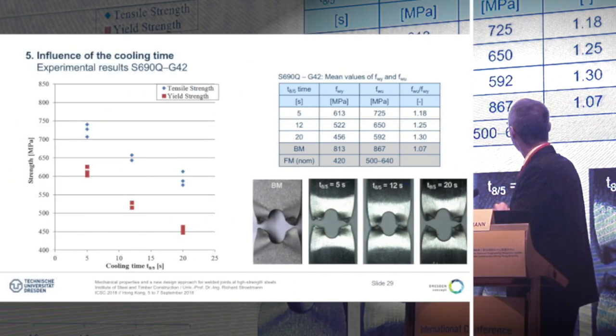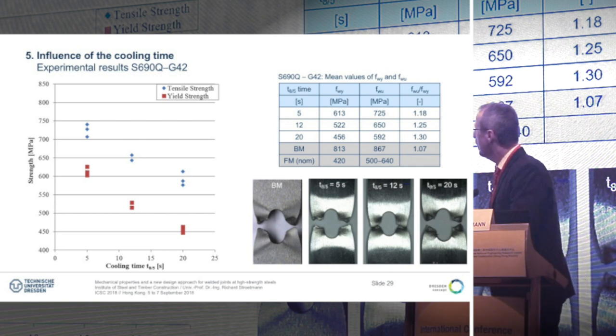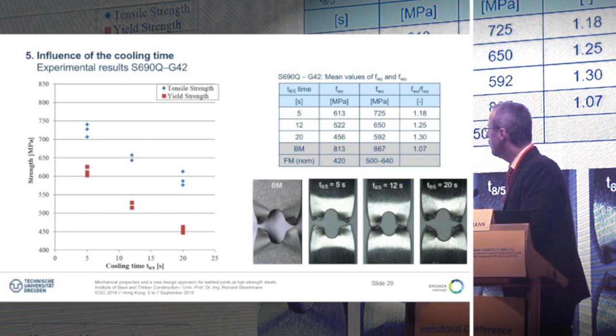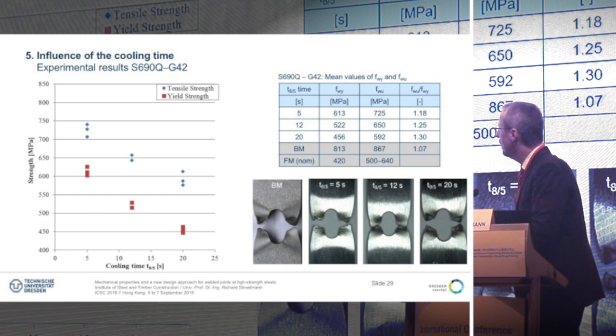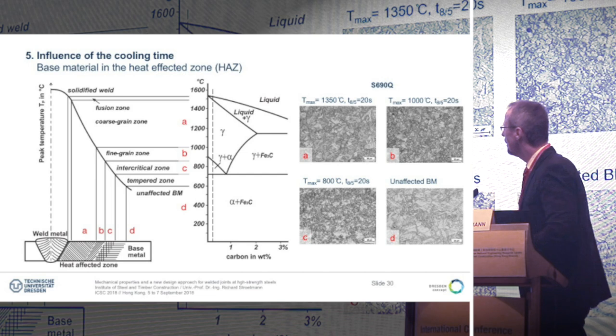Here is a matrix evaluation showing the relation between yield and tensile strength. The ratio of tensile to yield strength is 1.18 for 5 seconds, 1.25 for 12 seconds, and 1.30 for 20 seconds. We have strong differences in the yield strength — about 18% here and about 26% there. This type of graph was also shown yesterday by Professor Chung.